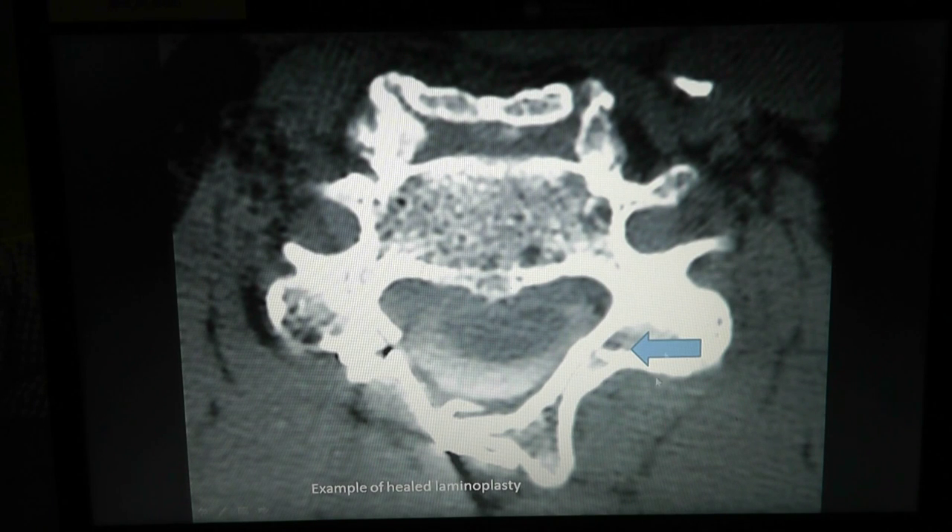A CT myelogram from a different patient three years after laminoplasty shows how the lamina heals — it was cut halfway through but heals like a broken bone, the whole arch reconstructing in an open position. The plate could probably be removed at that point. Crucially, because the bone is present, the muscles heal down to the lamina and make the neck strong again — normal anatomy is recreated. In contrast, a full laminectomy removes the entire lamina, leaving no attachment point for muscles, weakening the neck.